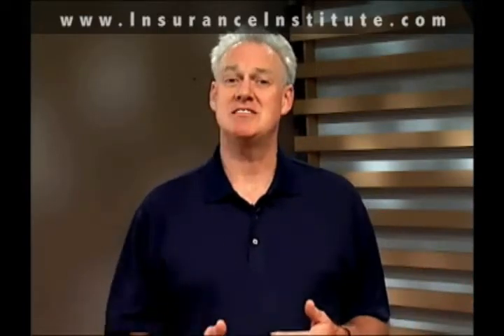One thing critical thinking is not — it's not being right all of the time. Critical thinking has more to do with a process that we use to come to the right answer. Anyone who handles claims knows that you can't always be right, but you can take the steps necessary to work through a problem so you can come to the best answer given the information that you have, and that's what critical thinking really is.